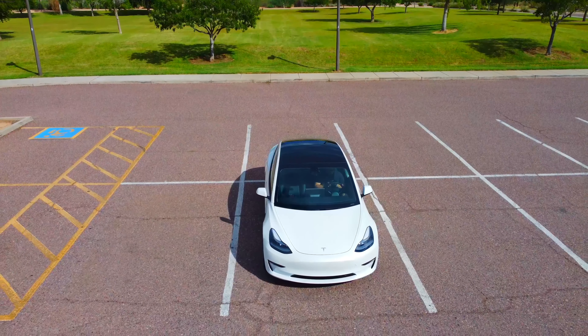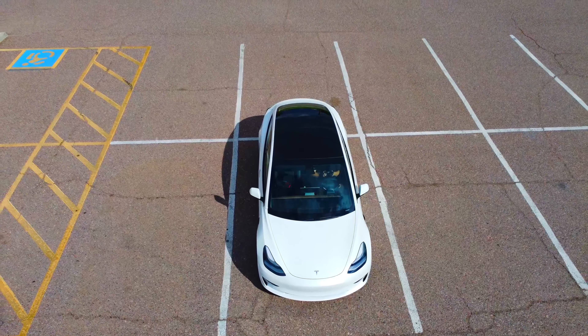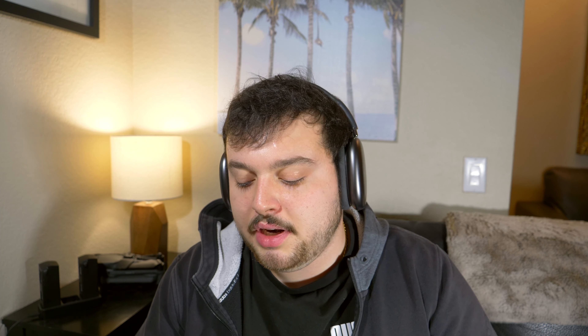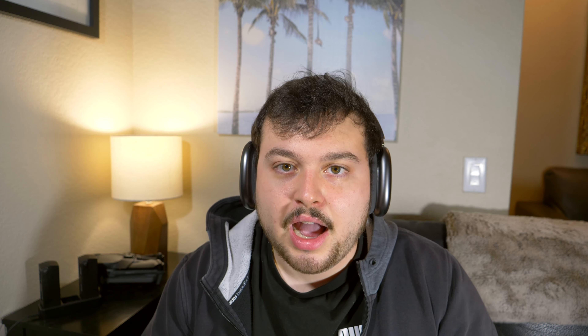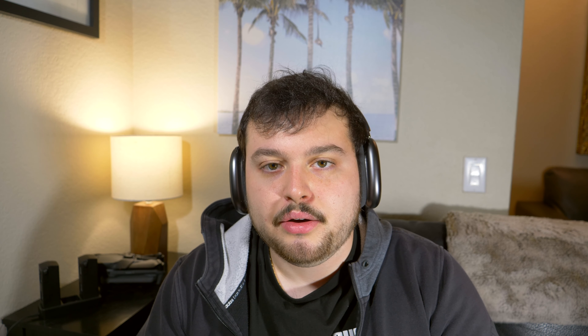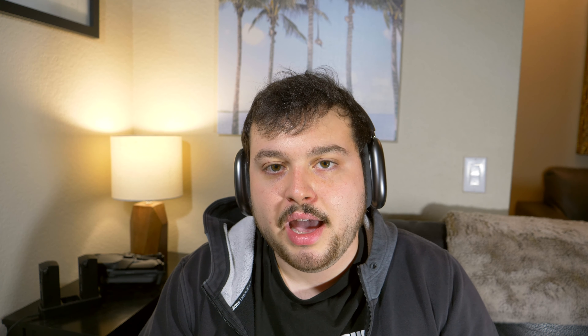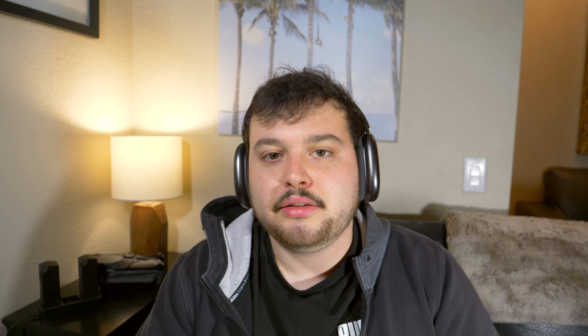For me personally, it's not a big deal. It doesn't happen very often, and when it does happen it sucks — but because I'm always paying attention, I'm able to just press on the accelerator and the car accelerates immediately. When I say 'slam on the brakes,' it doesn't come to a full stop, but when you're going 40 miles an hour and the brakes slam, that is an uncomfortable, scary feeling. It's definitely something you should be aware of before you decide to purchase this vehicle.